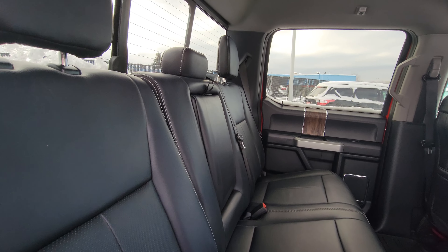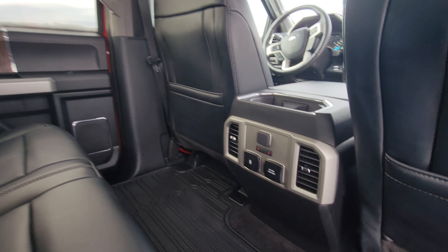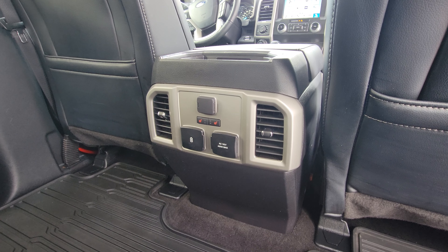You do have rear fold-down cupholders for rear passenger comfort, latch point systems for any car seats, heated seats with forward-facing vents as well, and a couple of charging ports here — one also being a 110 volt power inverter.